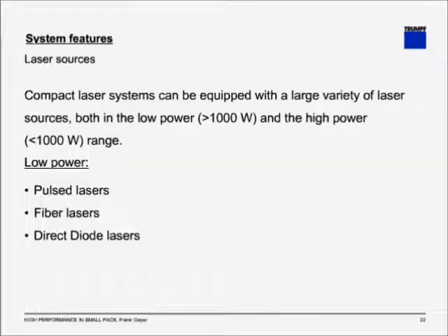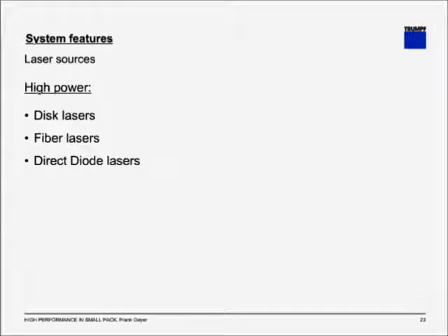Let's get to the next subject: system features and laser sources. You have seen what components go into the system, and now we need to talk about the laser itself — the tool that makes processing possible. Compact laser systems can be equipped with a large variety of different laser sources, both in the low power range — typically less than 1,000 watts — and the high power range — typically above 1,000 watts. In the low power range, you usually get pulsed lasers, fiber lasers, or direct diode lasers. In the high power range, you typically see disc lasers, fiber lasers, or direct diode lasers with higher output.